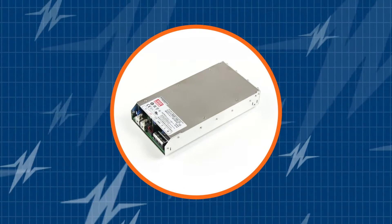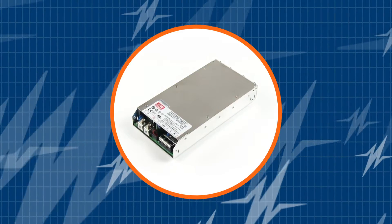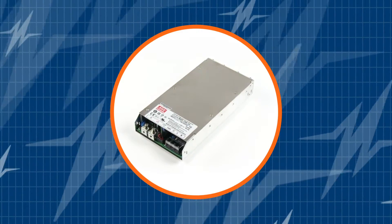In this TRC Power Spotlight, we will demonstrate why Meanwell's RSP750 is an incredible 750 watt power supply for industrial applications.